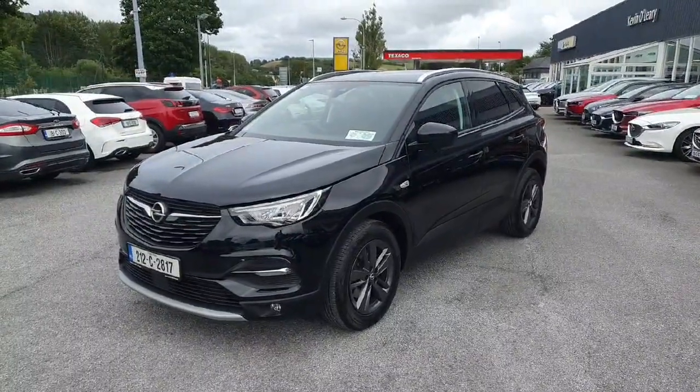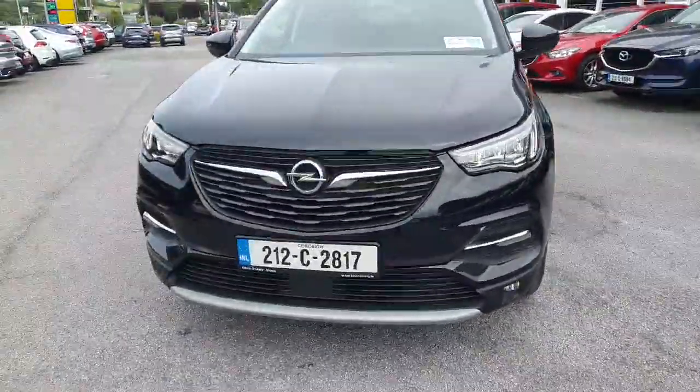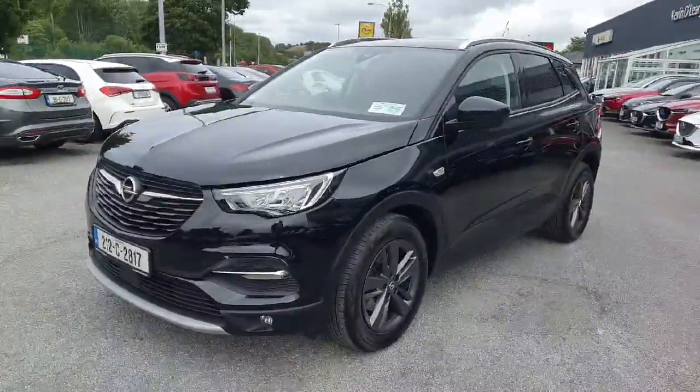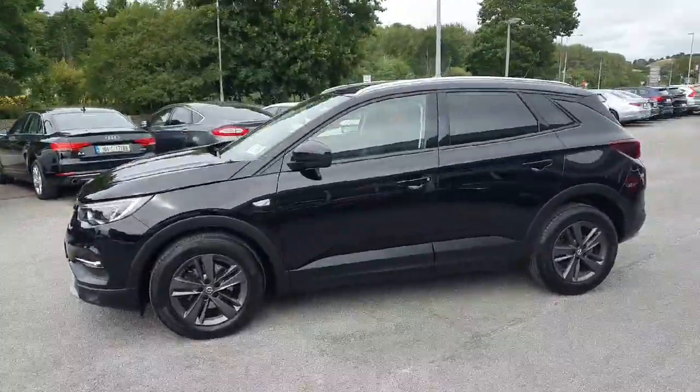Here's our 212 Opel Grandland SRI diesel. Looking at the car from the front, it's got front parking sensors, front fog lights, lovely chrome surrounders, LED lights all around the car, the upgraded alloy wheels, and colour-coded mirrors and door handles walking back throughout the car.